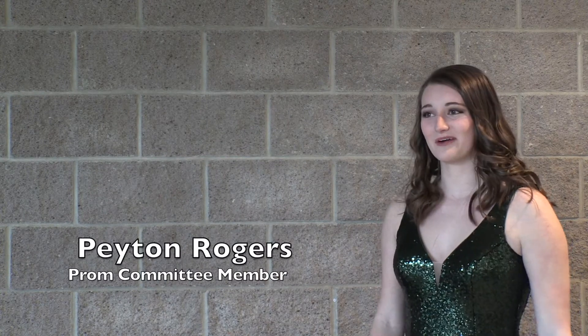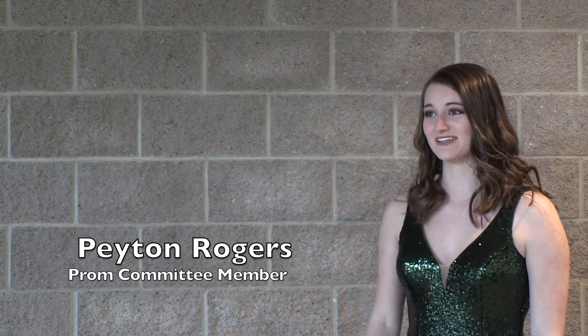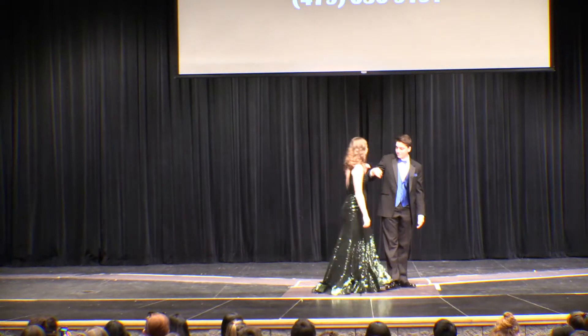I'm on prom committee and I have been for a couple of years. So I decided that I should model in it this year since I'm a senior. The purpose is to promote local tux and dress shops. I love it — it's really fun to just be able to put on a ton of pretty dresses and walk out there.